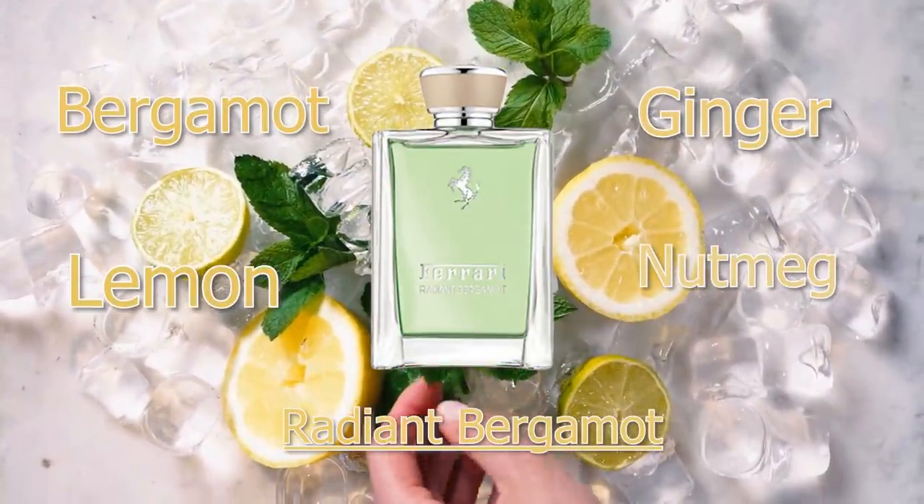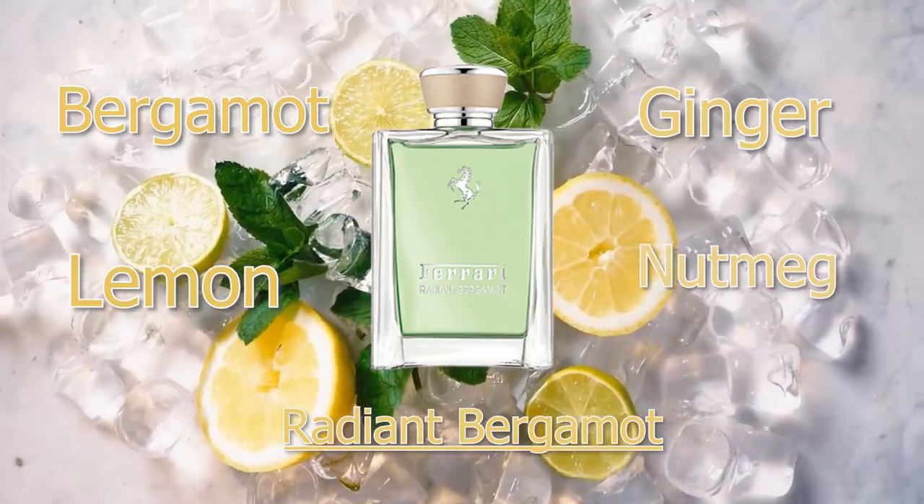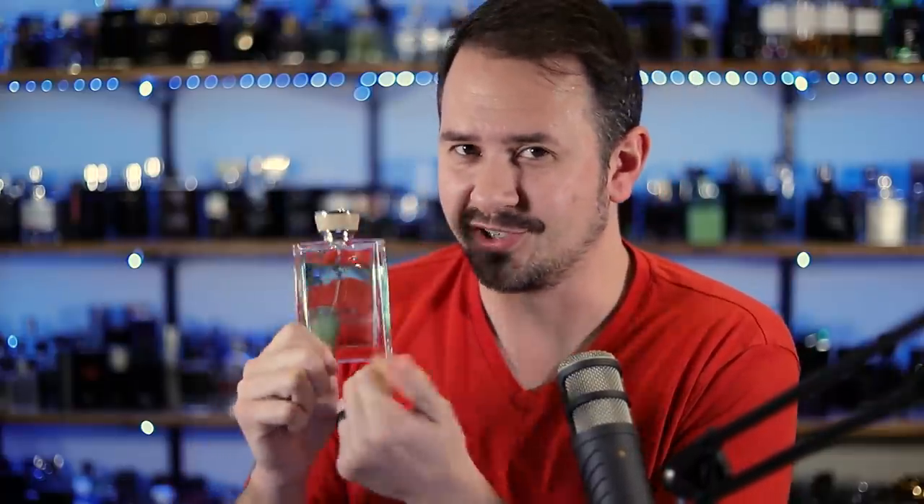They haven't had a new release since 2017. This one came out in 2016 and I can remember when it was brand new — people were hyped for it. One of the main notes in Radiant Bergamot is bergamot. We've also got lemon, ginger, nutmeg, and moss. It's going to get you pretty close to Acqua di Parma's Colonia, so you could think of it as a much more affordable, approachable Acqua di Parma. This is a great springtime fragrance — that green coloration is letting you know what this is for. Daytime, casual, or office wear. Fantastic, very classy scent. Much higher quality than you'd expect for the price point.